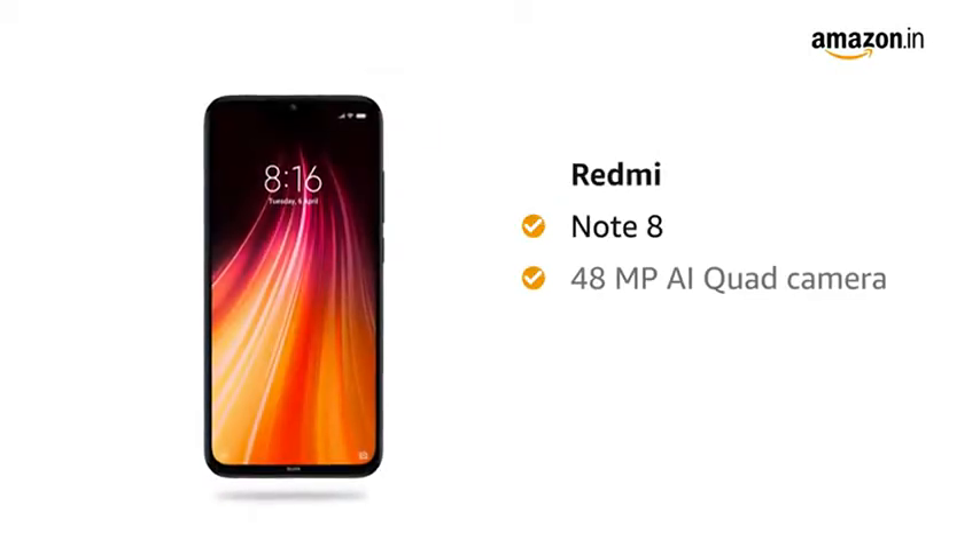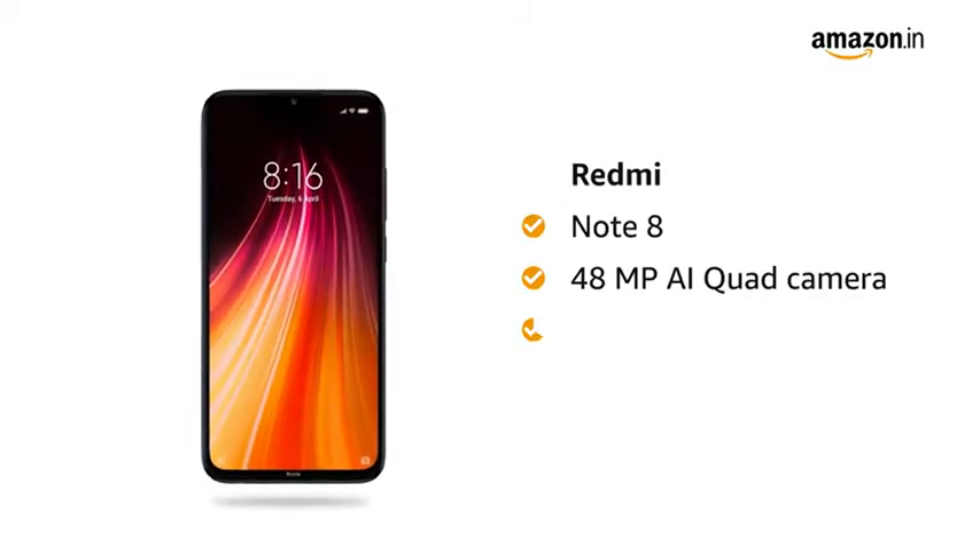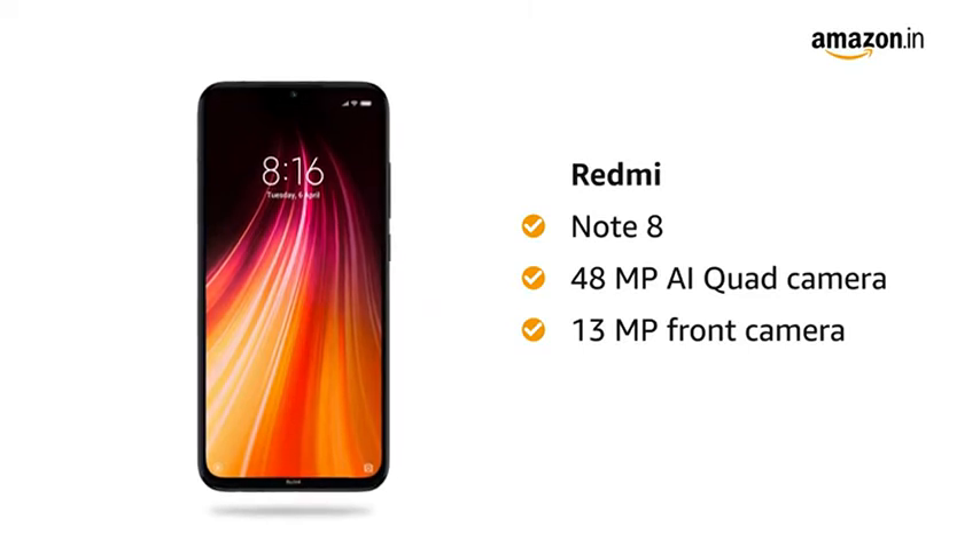Redmi Note 8 comes with a 48-megapixel AI quad camera and a 13-megapixel front camera with AI portrait mode.